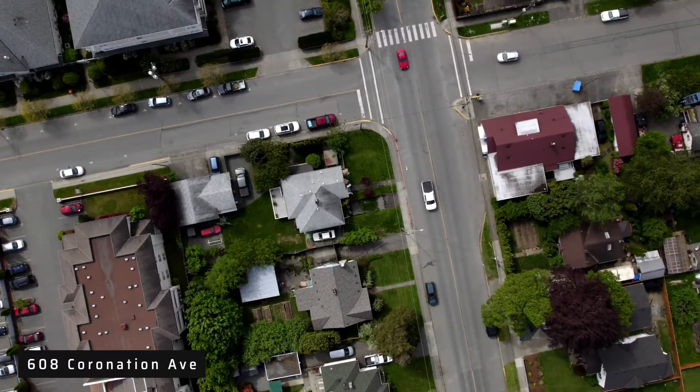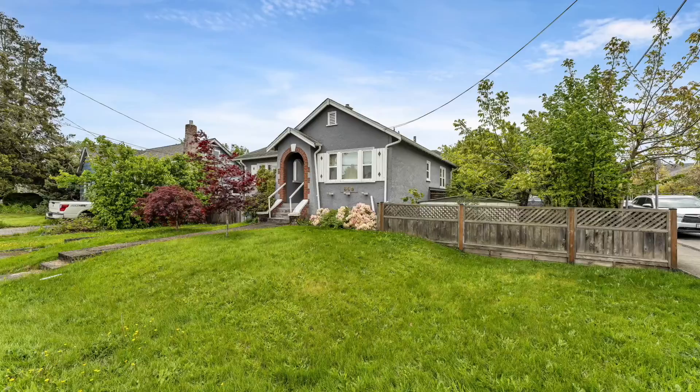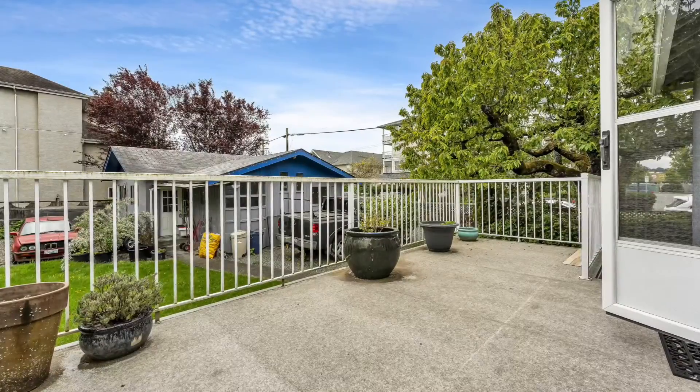Welcome to 608 Coronation Ave. in Duncan, B.C. This 8370 square foot corner lot is located within the city of Duncan.